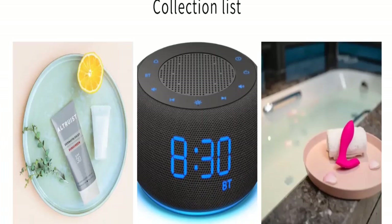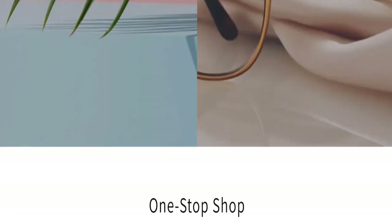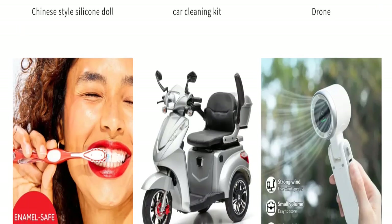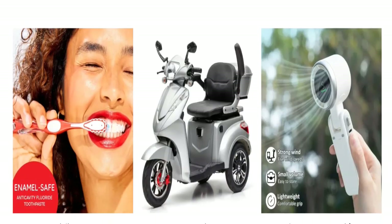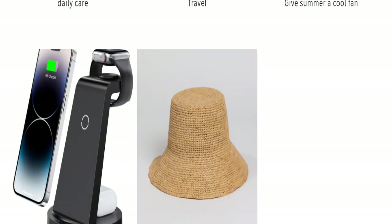So this is an online shopping portal. They are offering different types of product collections like outdoor electronics, car cleaning kits, drones, daily care products, and many more.